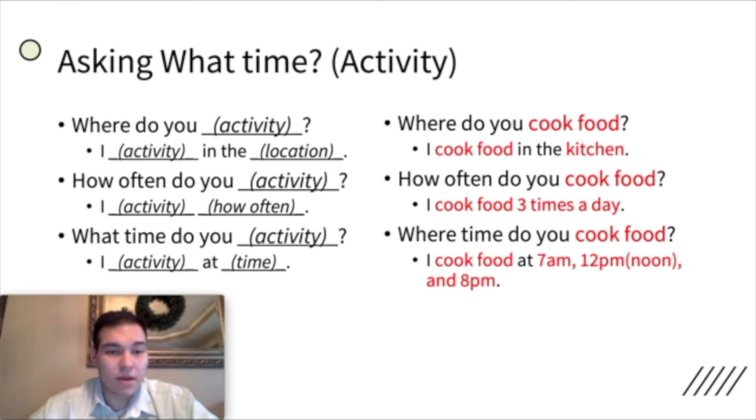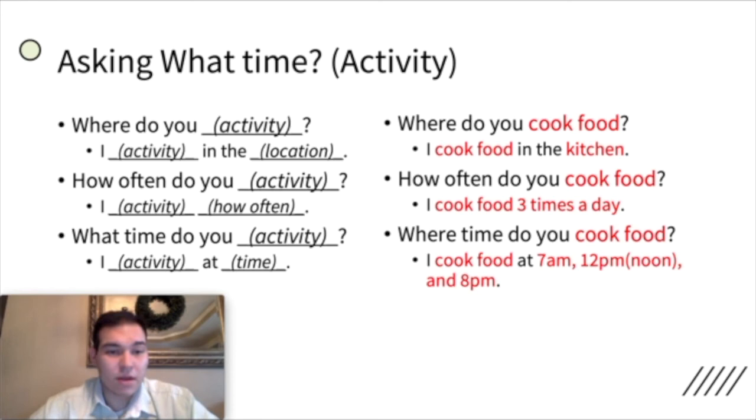The last question we covered was asking what time you do an activity. What time do you cook food? I cook food at 7 a.m., 12 p.m., and 8 p.m.